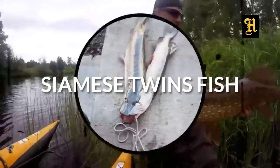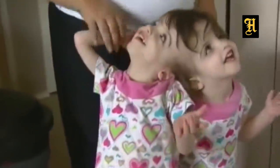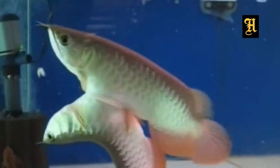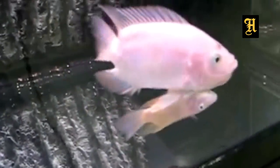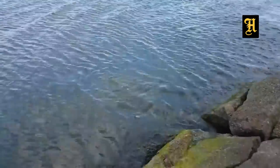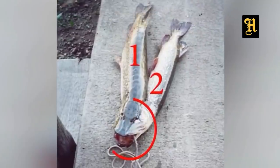Siamese Tint Fish. The students have been born in Siamese. They are born in Siamese. This is when I was born in Siamese. I have seen a Siamese Tin Fish in Canada. I have seen a lot of Siamese Tin Fish in this video.